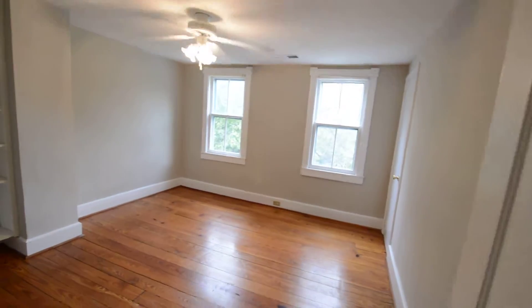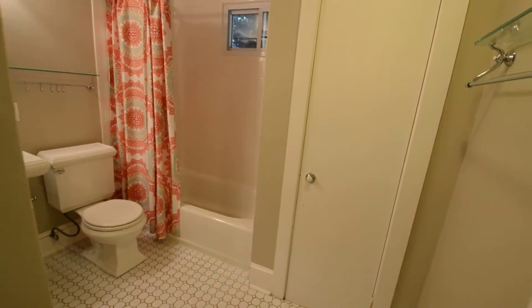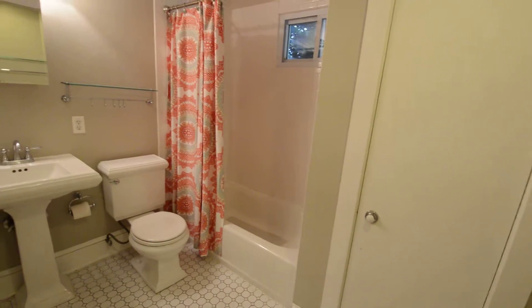Bedroom two — really good sized room with some built-ins. Full bath with soaking tub and shower.